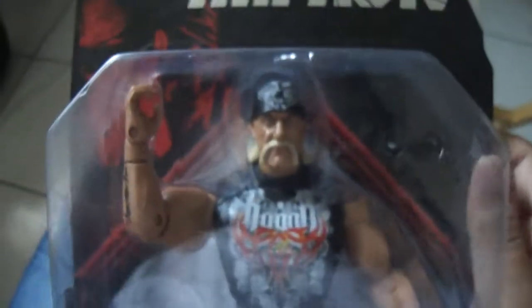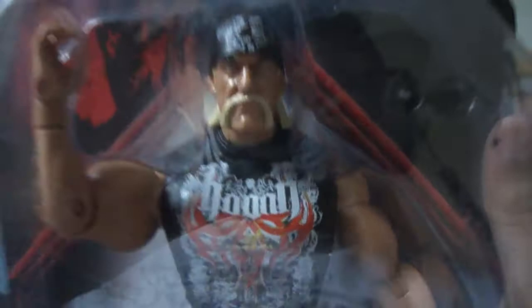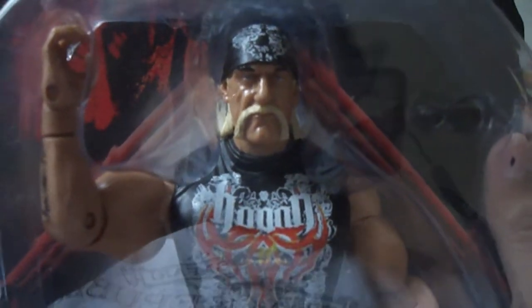Boom, there he is — TNA Deluxe Impact Edition of Immortal Hulk Hogan.